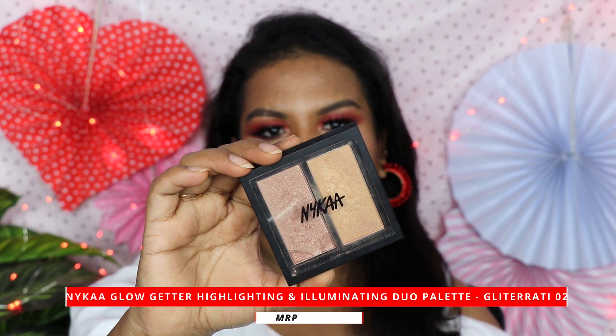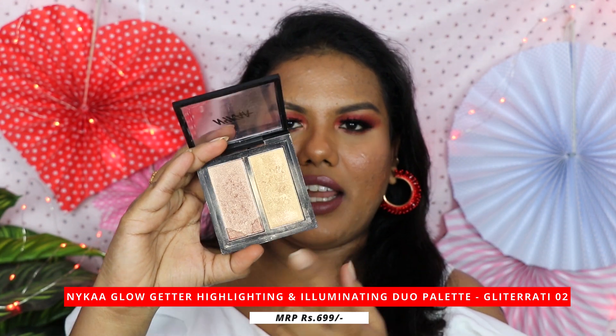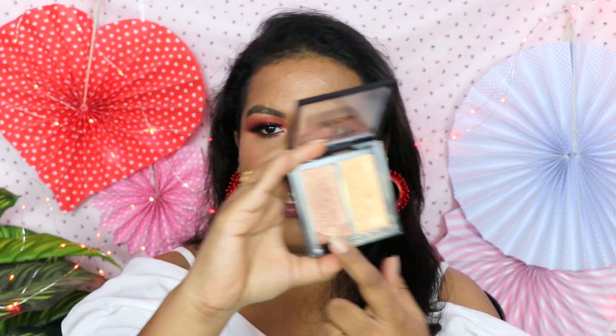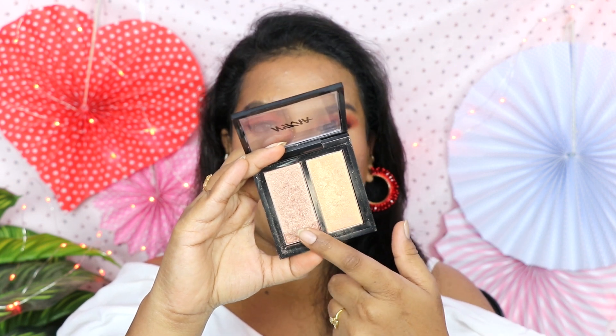Without any further delay, let's get into the video. First I'm going to start with some of my old favorites that I am still using. This is the Nika Glow Kater Highlighter in the shade Glitter RT. This comes in two different shades — one is rose gold and one is blonde gold. This is almost a gold shade and this is a pinkish gold shade. I like to mix both of them to apply on my skin tone. I definitely don't use this one individually — I like to mix both of them.